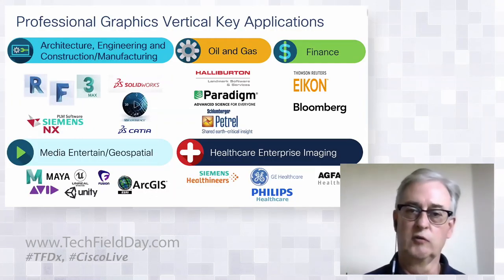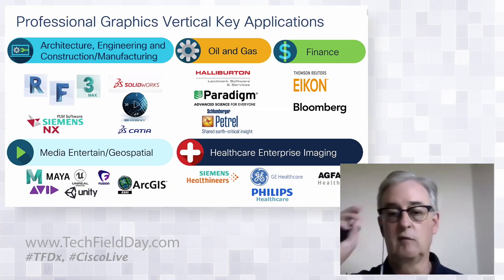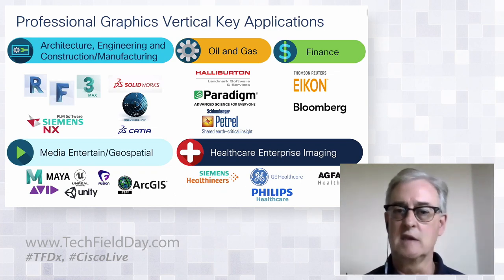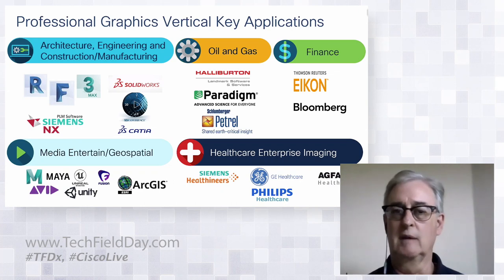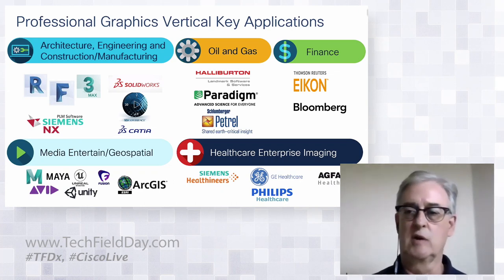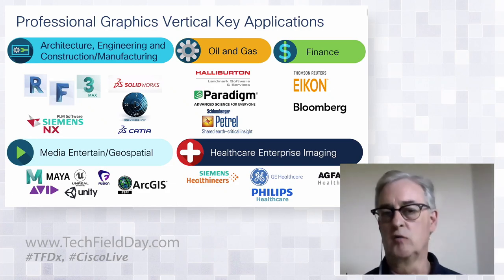Let's look first at the verticals and applications. There are five general big verticals: Architecture, Engineering, and Construction — you may have heard of that as AEC — and Manufacturing, Oil and Gas, Finance, Media and Entertainment, Geospatial, and Healthcare Enterprise Imaging. For AEC and Manufacturing, some of the ISVs that work in that space include Autodesk.